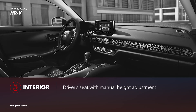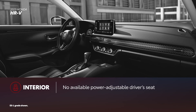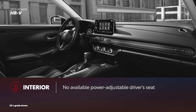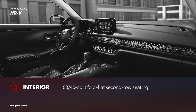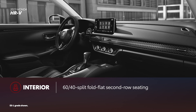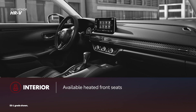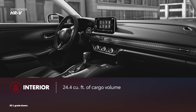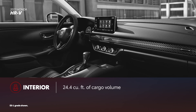HR-V doesn't have as many comfort and convenience features as Corolla Cross. The driver's seat features manual height adjustment but lacks power operation. Similar to Corolla Cross, 60-40 split fold-flat second row seats are standard, while heated front seats are available on Sport and EXL grades. HR-V trails Corolla Cross in cargo volume too, at 24.4 cubic feet with all seats up.